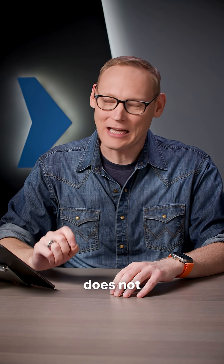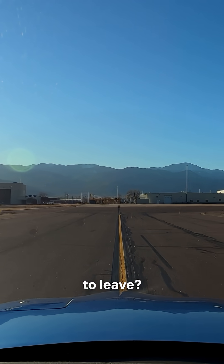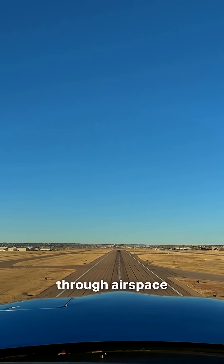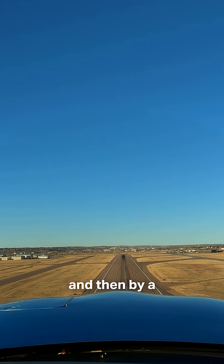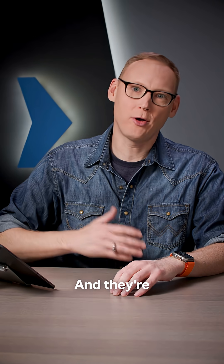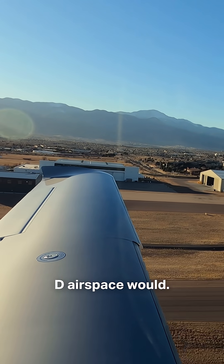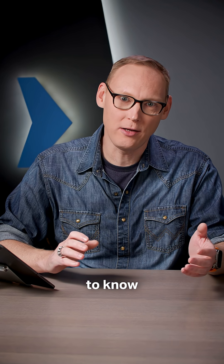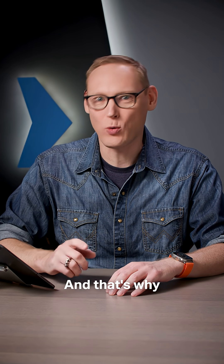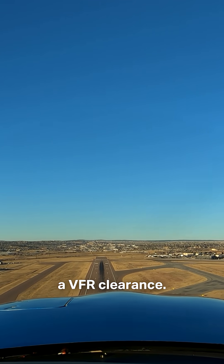Class C airspace does not require a clearance to enter, so why do we get a clearance to leave? The answer is simply this: as you're departing, you're going through airspace controlled initially by tower and then by a radar Class C control facility. They provide additional separation over what Class D airspace would, so they need to know where you're going and what altitude you'll fly at — that's why departing Class C requires a VFR clearance.